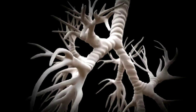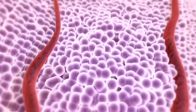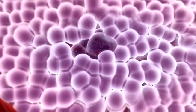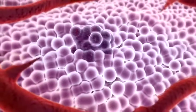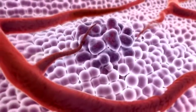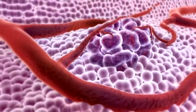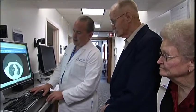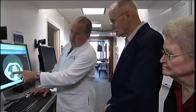Lung cancer starts in the cells lining your lungs. Cancer cells grow faster and look abnormal in comparison to your healthy cells. The cancer cells also release chemicals that cause new blood vessels to form. The cells continue to grow and eventually can be seen as a tumor on imaging tests.